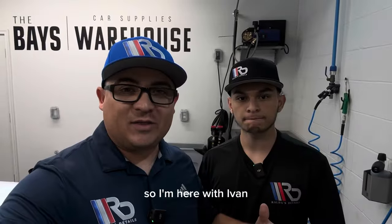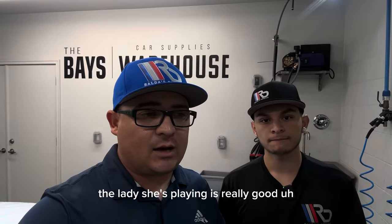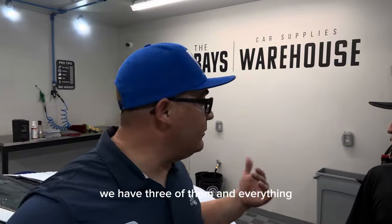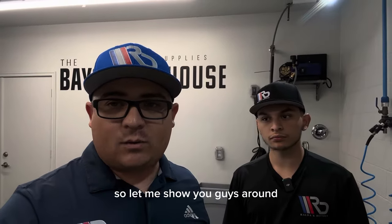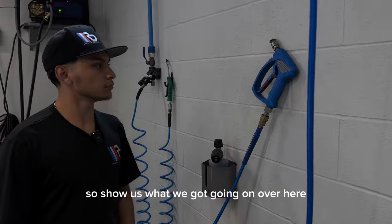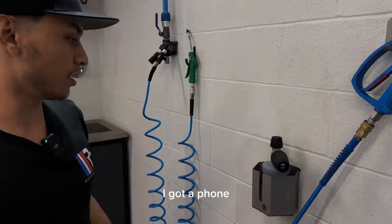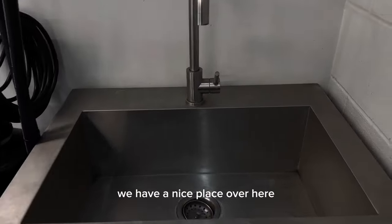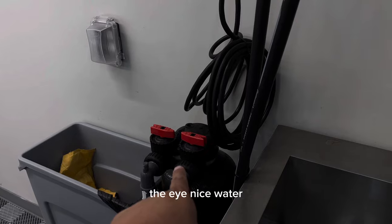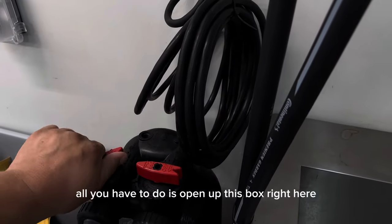I'm here with Ivan and we're going to start detailing our BMW. Kim walked us through what we have to do and how to use the pressure washer. We have three buckets. Ivan is going to walk us around and show us everything. Right here we have our pressure washer and a foam cannon, and a nice area over here where we can wash our wash mitts, brushes, whatever — plus a trash can. We have the ionized water, which is going to be for the last rinse.